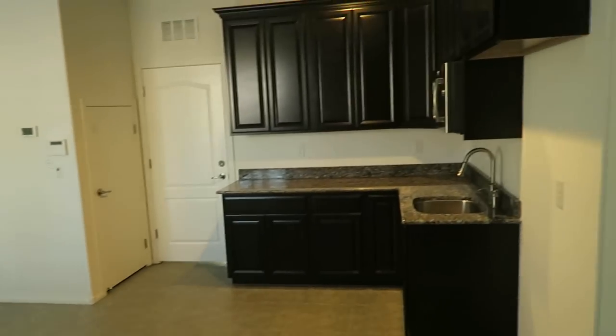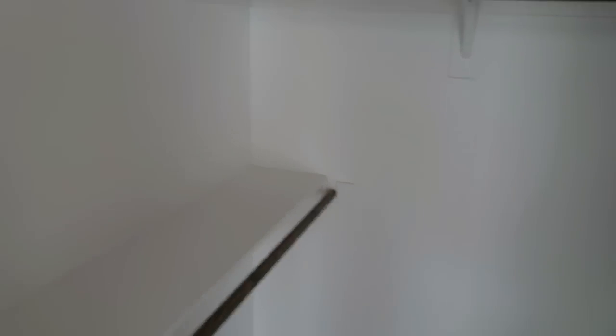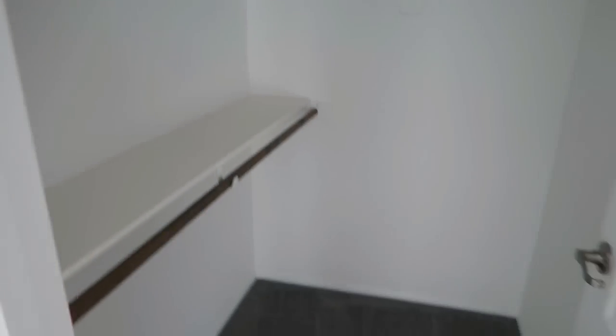The casita has its own kitchen with a microwave, a dining area, and its own spot for a refrigerator. Coming in here there's a bathroom with a sink, toilet, and shower. Through here is a spot for a washer and dryer unit, and then this is the bedroom in the casita downstairs. This door goes right back out to the backyard. There's a pretty decent sized closet with several shelves for hanging and stacking clothes and other belongings.